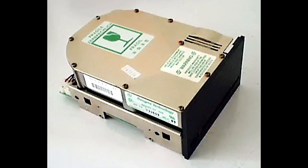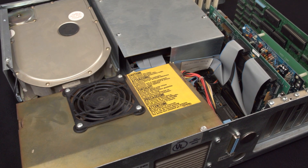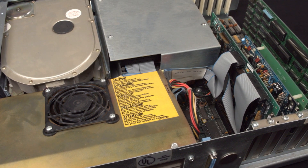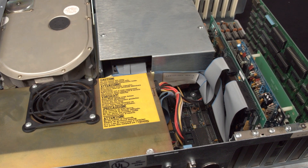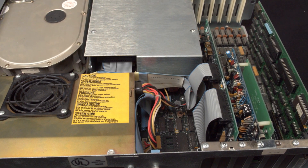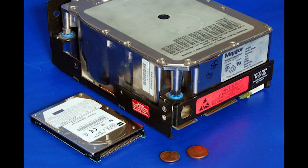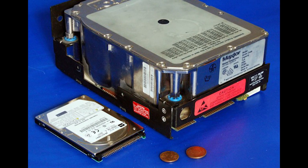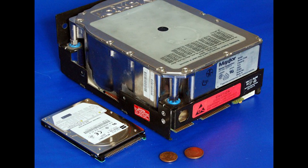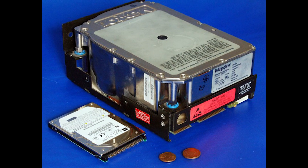The ST506, as it was known, could store up to five megabytes and sold for fifteen hundred dollars — nearly four thousand seven hundred dollars in today's money. Five years later, the Tandy 1200 HD came with a Fujitsu MFM hard drive roughly the same size but storing 10 megabytes of data. It's known as a full height drive, taking up the space you'd expect two full-size 5.25-inch floppy drives to occupy. MFM stands for Modified Frequency Modulation, a coding and transmitting standard that started in 1970 and remained a standard for hard drives until 2011.